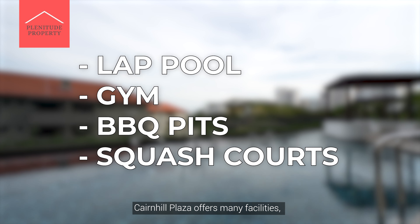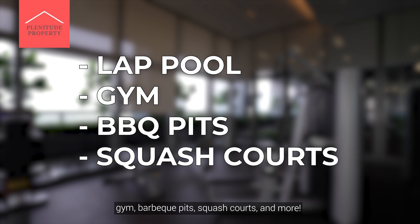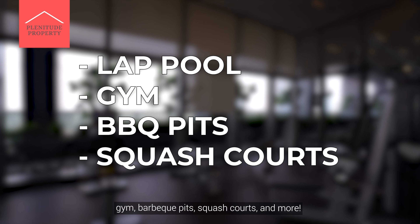Cairnhill Plaza offers many facilities including a lap pool, gym, barbecue pits, squash court, and more.